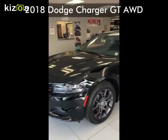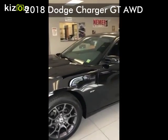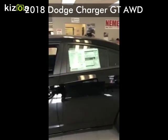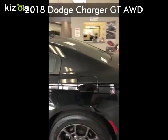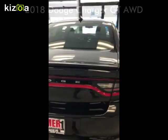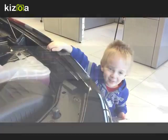We're going to take a look at this 2018 Dodge Charger today. It is a GT, all-wheel drive. I'll show you some of the safety features as well as the trunk in a minute. Look at the trunk.